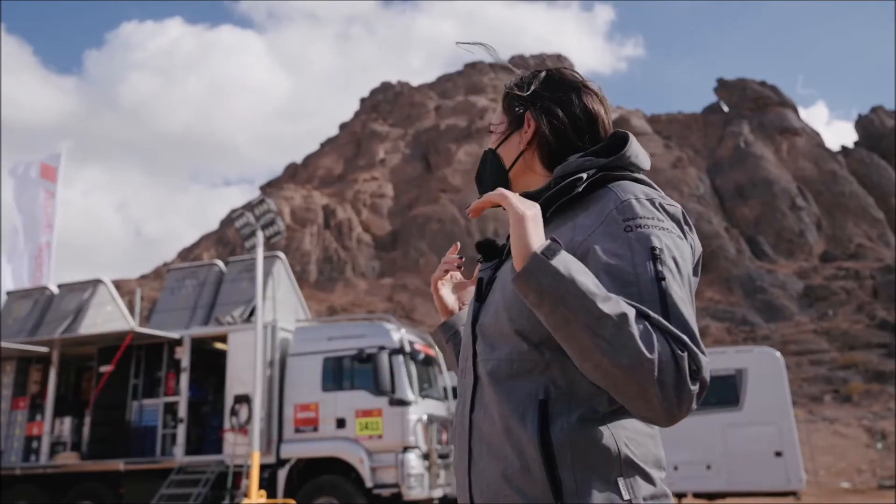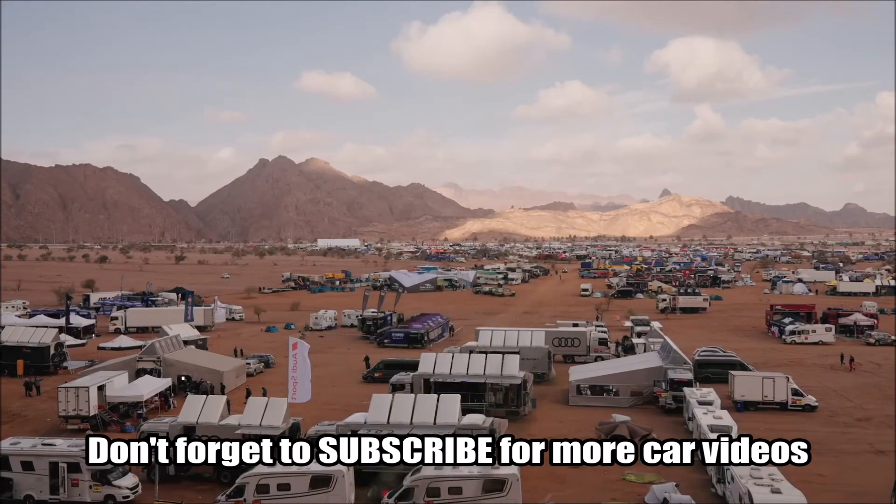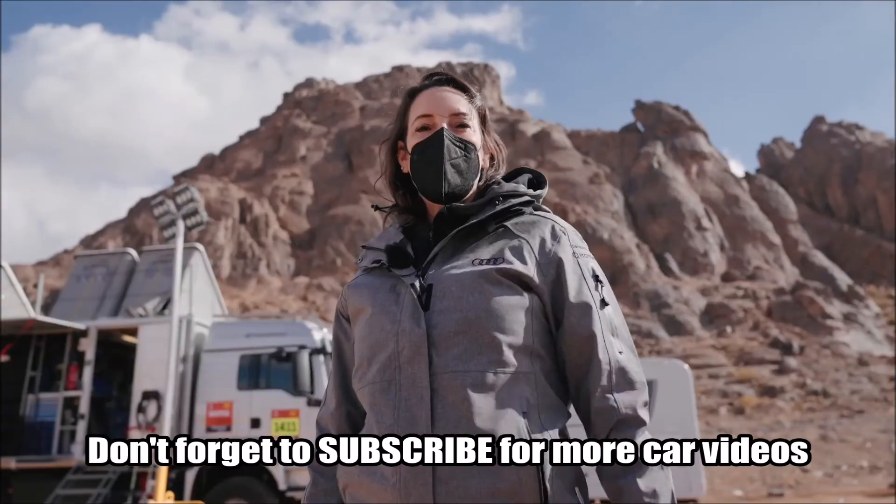We also have an absolutely amazing location here in Saudi Arabia where the Dakar Rally travels through. Come back and see more tomorrow and we'll show you a little bit more behind the scenes.